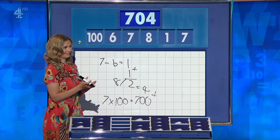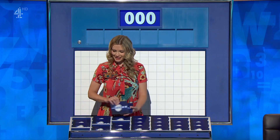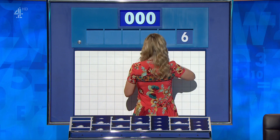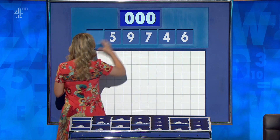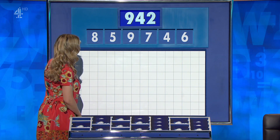APPLAUSE. Great spot, please, Rachel. You can indeed, just for a little bit of fun at the end of the day. The final six numbers are 6, 4, 7, 9, 5, 8. And the target... 942. We're looking for 942. Here we go.